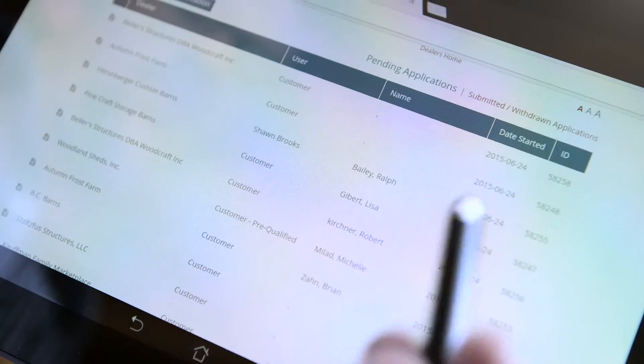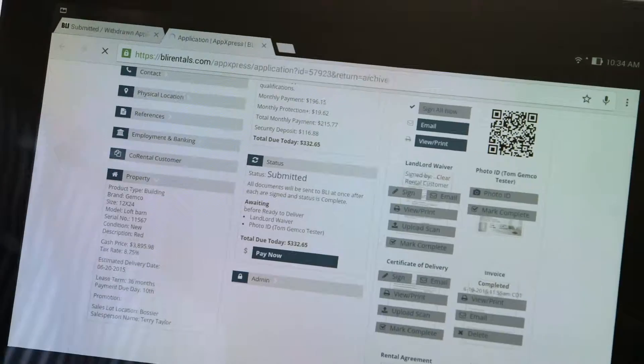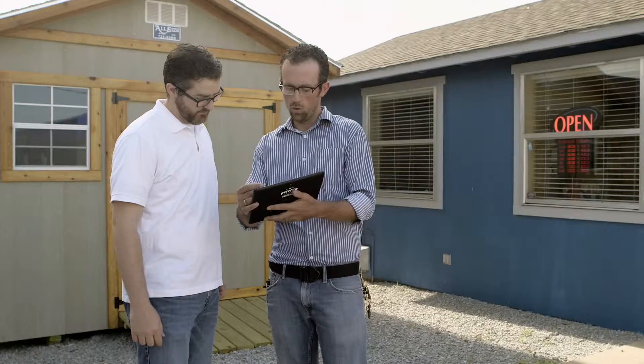Dealers do like it. They don't have to worry about keeping track of multiple documents that they need to send us. It's all right there in front of them. It tracks those documents and tells them what they need and what's been done. And it's really streamlined their process of writing rent-owned contracts. It makes the paperwork so much simpler for the dealer.